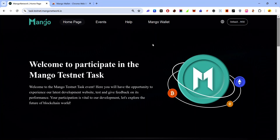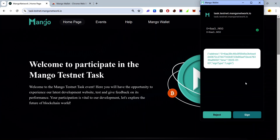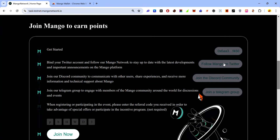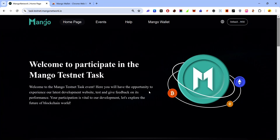Once you've set up your Mango wallet, visit the Mango network page — you'll find the link in the description. Once you land on the page, connect your wallet by clicking 'Connect Wallet', select Mango wallet, accept the signature request. Now your wallet is connected. Scroll down, connect your Twitter, Discord, and Telegram, then click 'Join Now'.